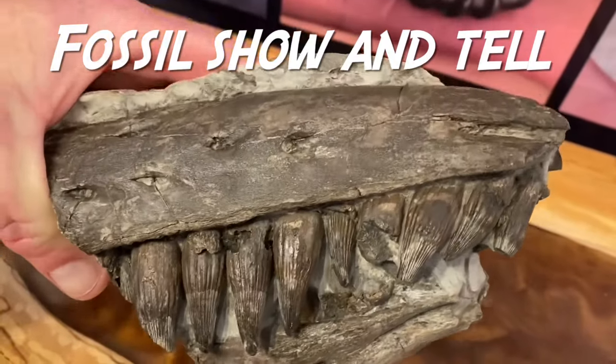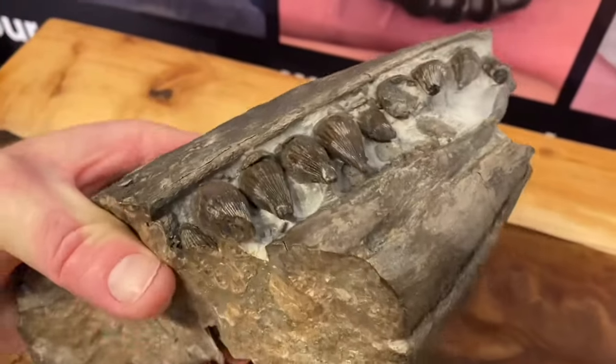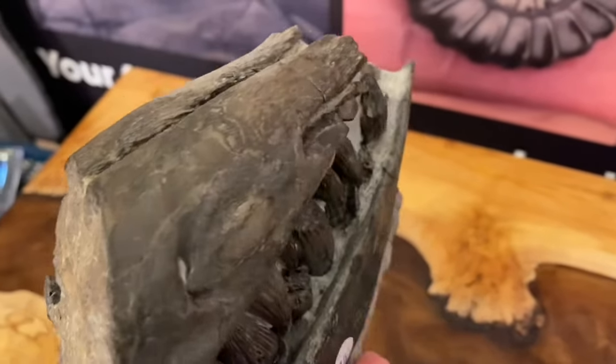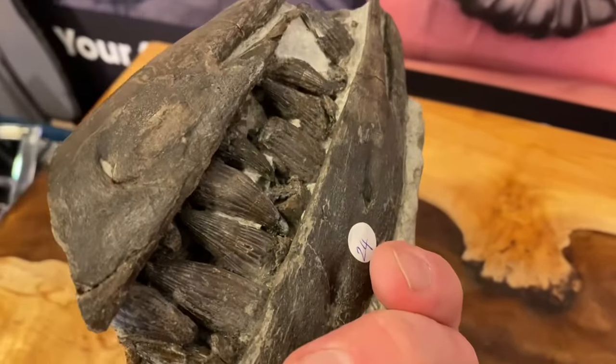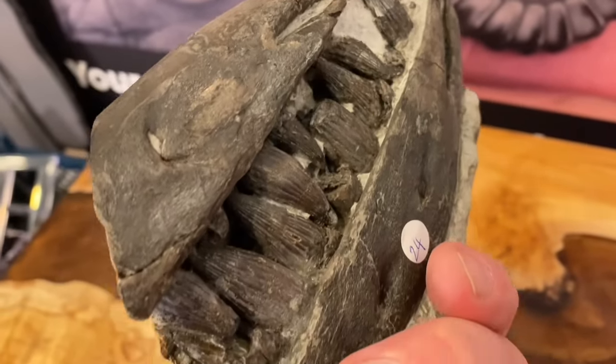This big ichthyosaur jaw that I found had really dagger-like teeth, and I could just see some of the teeth protruding out which I picked away at.